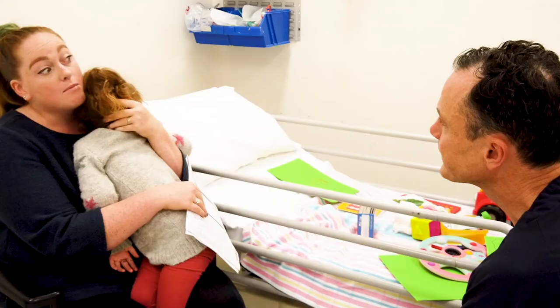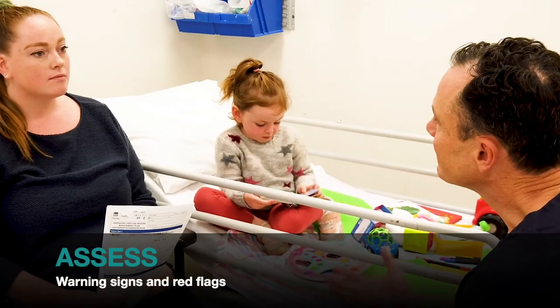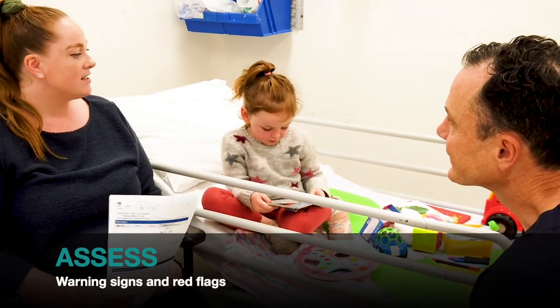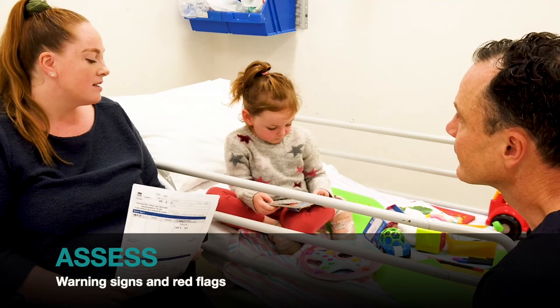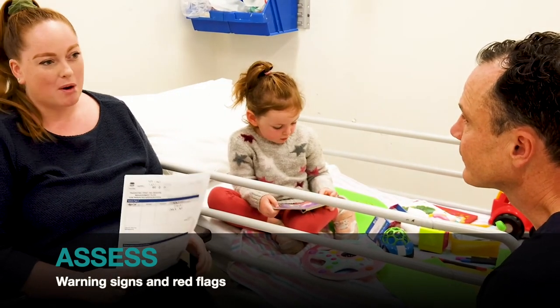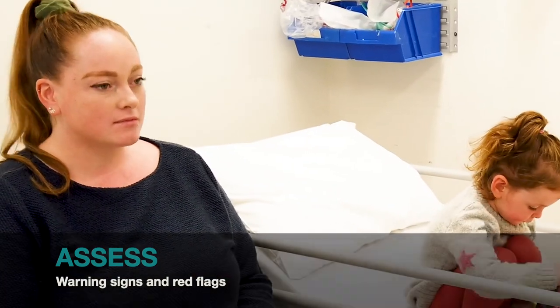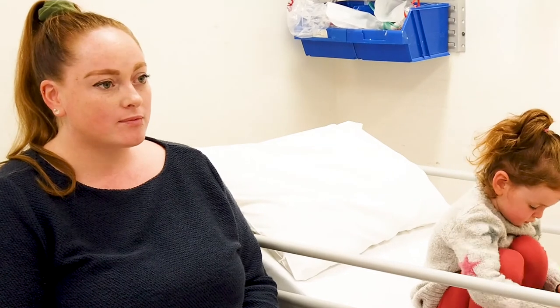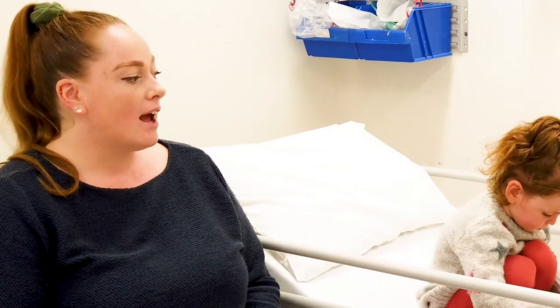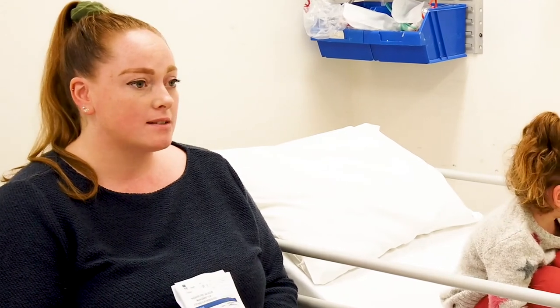What are some of the things you need to be more cautious about now with Willow? Swimming, in case she does have a seizure. When would you call an ambulance for Willow? If the seizure lasts for more than five minutes, if she has another seizure soon after the first one, or if I'm just really worried. Perfect. And remember, she's going to be sleeping after the seizure. So how long after the seizure would you give Willow to wake up properly? Five minutes after the seizure, and if she's not fully awake, I'll call for an ambulance.